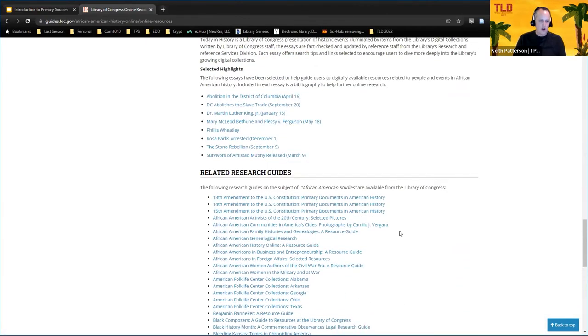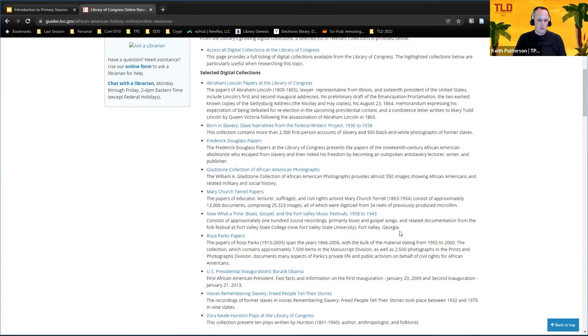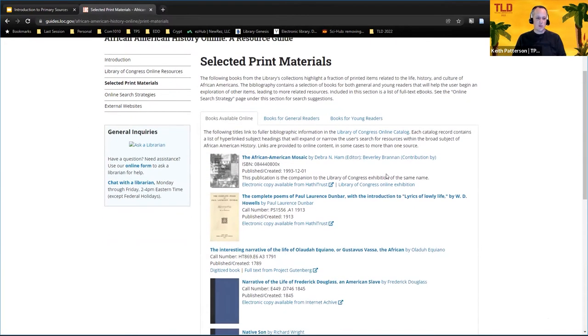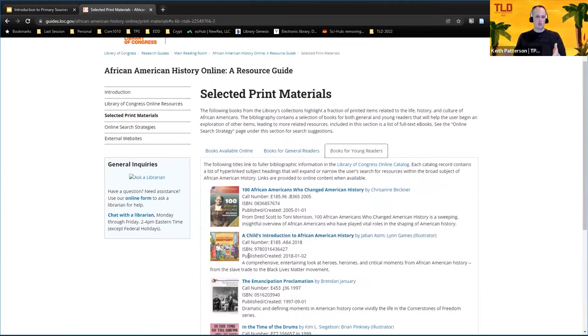They'll go through each of the different categories — like 'Today in History' — and they'll also give you all the related research guides. So this is a research guide that contains over 100 other research guides. It's kind of like a one-stop shop for your research. They also have newspapers, exhibits, and digital collections. It's a lot of information but it's in one place, pretty easy to understand and annotated. They have selected print materials too — books available online, books for general readers, and books for young readers. Pairing picture books with primary sources is a really nice way to introduce younger students to topics, so for Black History Month in your classroom, grab one of these picture books, go back to the resources, and find a few things that match up.